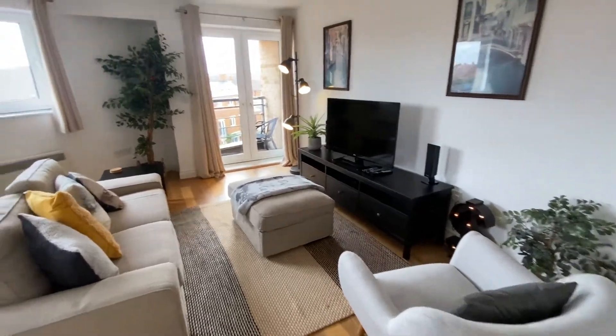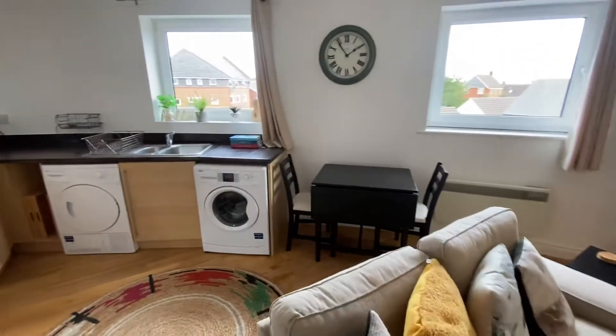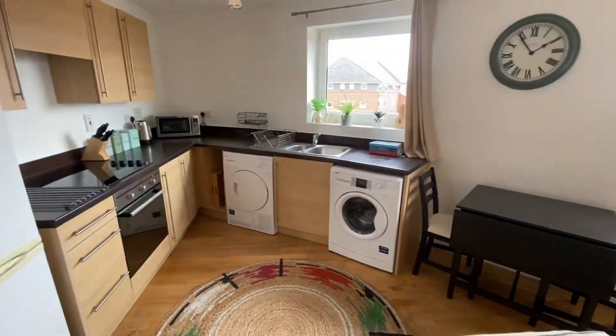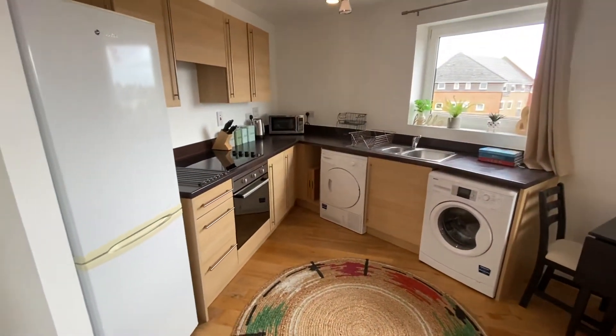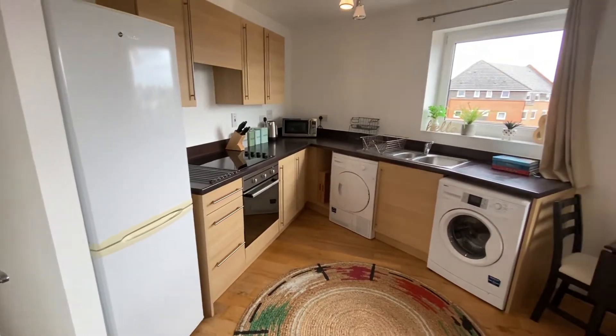The property includes the TV that you see and is fully furnished. There is a dining area, washing machine, tumble dryer, oven, ceramic hob, microwave, and fridge freezer. The property is fully equipped.